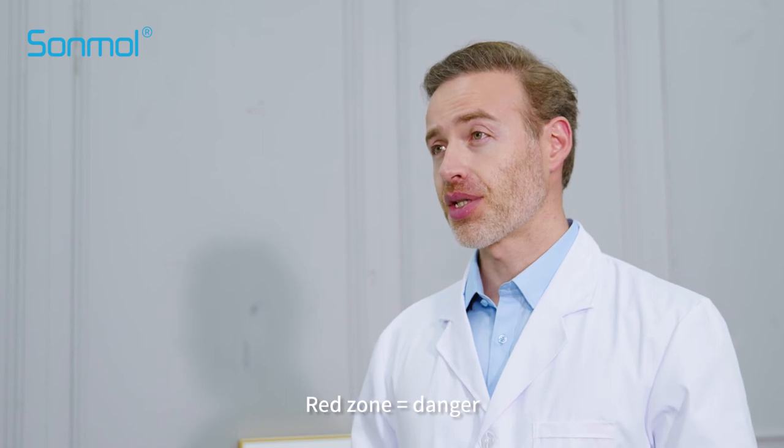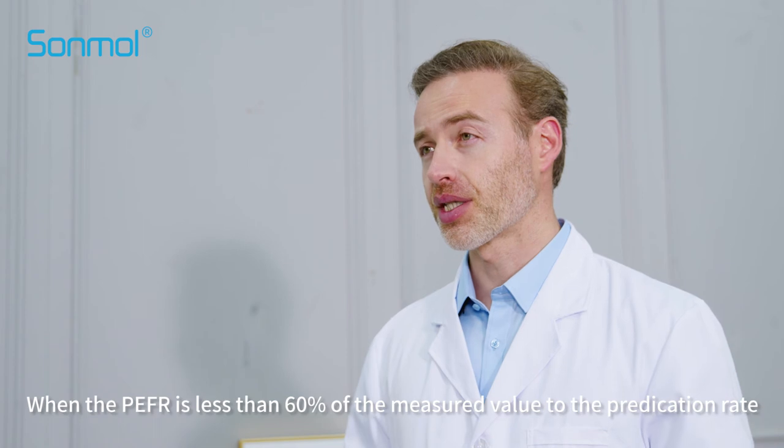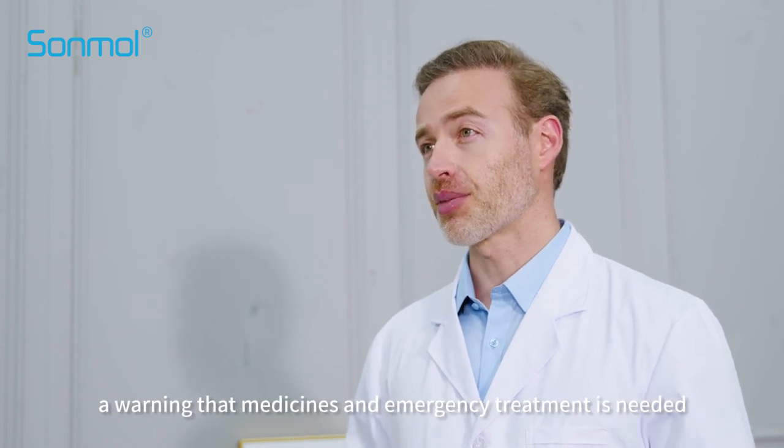Red zone equals danger: when the PEFR is less than 60% of the measured value to the predicted value — a warning that medicine and emergency treatment is needed.